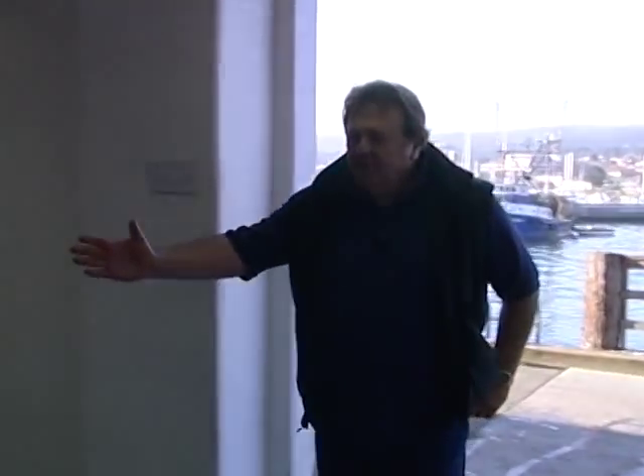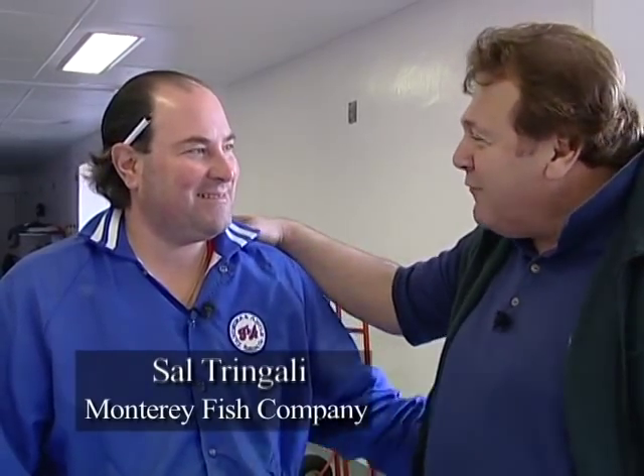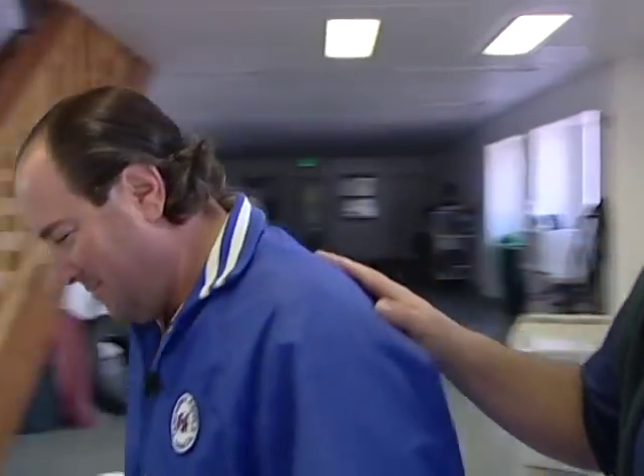I'd like to introduce you to Sal Tringali — an old fishing family here. They've been in the fish processing business many, many years. His grandfather was our neighbor. Sal, we're here for crab. I'm after a nice, beautiful Dungeness crab, cooked. We got them — you're going to love them. Nice and sweet. Let's go check it out.